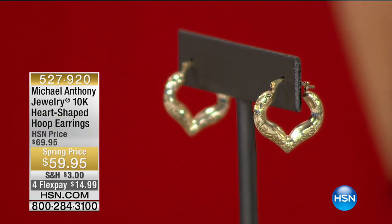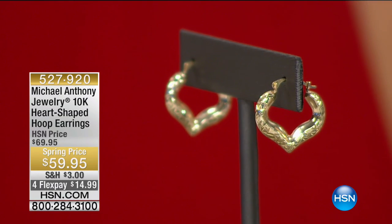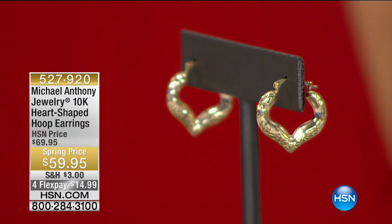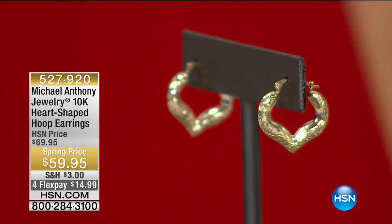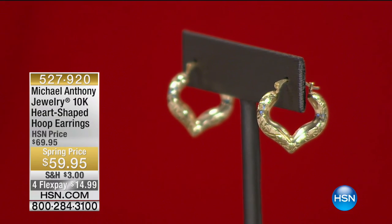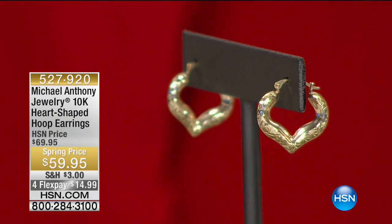We have 30 seconds left on our heart hoops — they're $59 from $69, on FlexPay at $14.99. You heard me talk about this fellow — his name is Gaudi, and he is the principal behind this entire earring selection. I had the pleasure of sitting with him in Vicenza, and we purchased this company about six months ago. It's now part of the Berkshire Hathaway Richline group, and he showed me all of his special techniques.